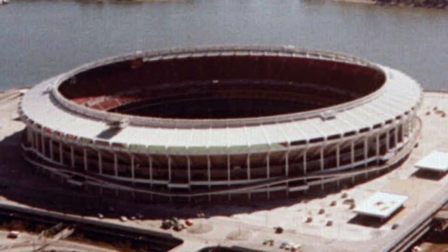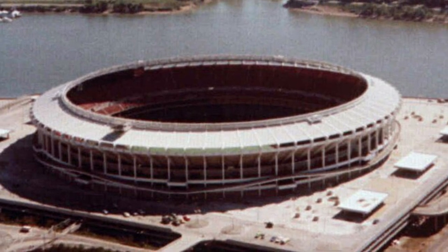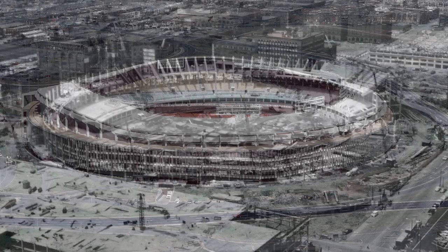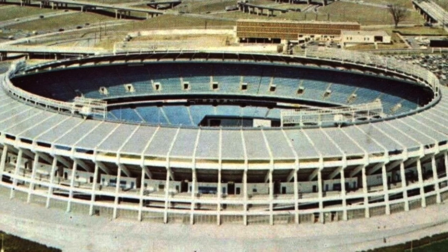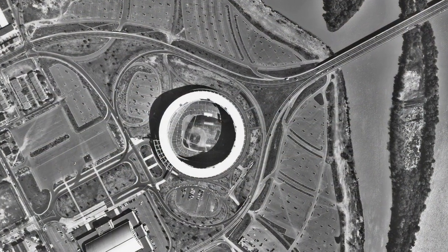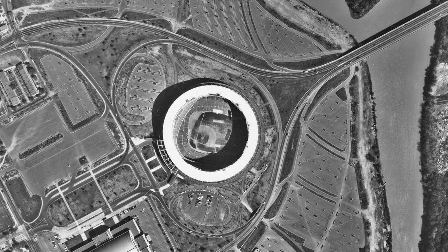Riverfront Stadium was conceived in the late 1960s with the rise of the cookie-cutter stadiums. At this point in time, stadiums such as Busch Stadium in St. Louis, RFK Stadium in Washington D.C., and the Atlanta Fulton County Stadium in Atlanta had been built and been proving the concept. It just made economic sense to have two sports playing in the same stadium, especially with the advent of moveable seats making it more seamless.